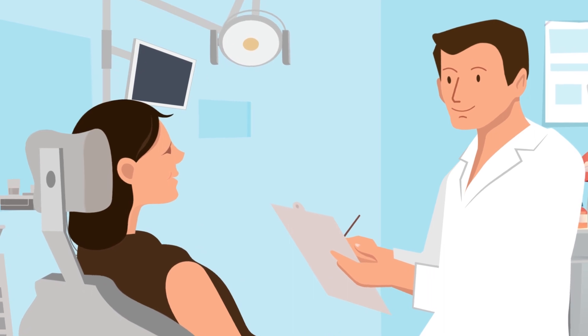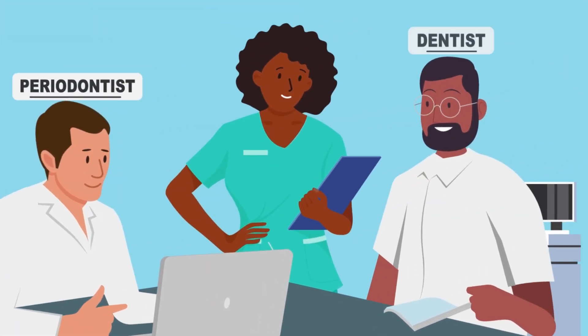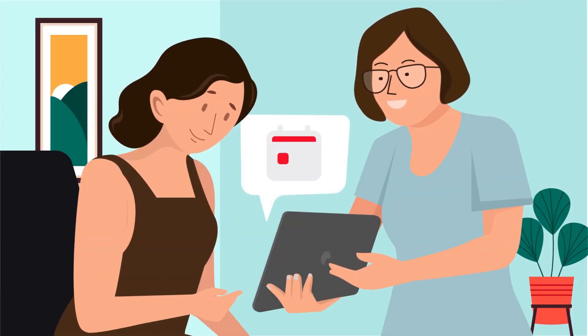After your initial consultation and extensive planning between your periodontist, dentist, and laboratory, our treatment coordinators educate you and schedule your treatment team for your surgical date.